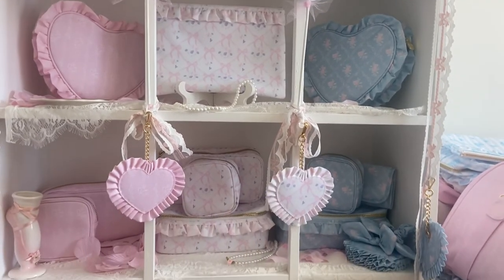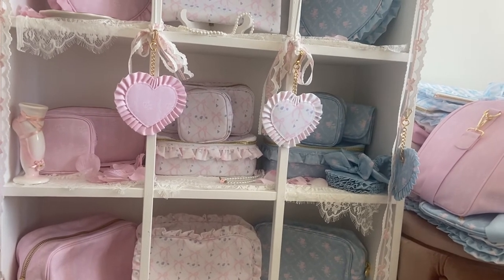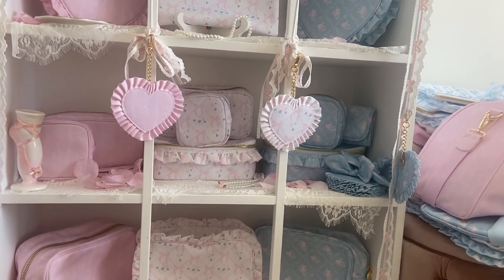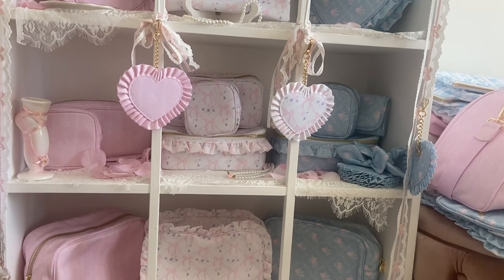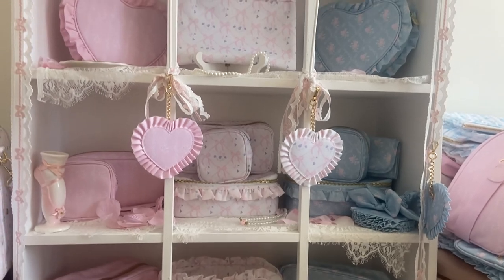I hope you enjoyed this video. I know it was kind of short, but I thought it'd be fun just to show you how I actually displayed everything that I showed in the haul. I hope you have a really great day. I will link my Instagram and my TikTok below so you can check out more of my videos.